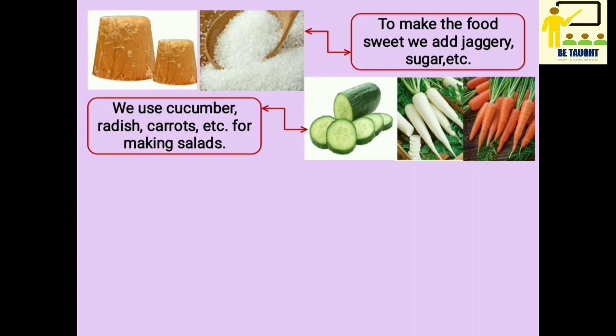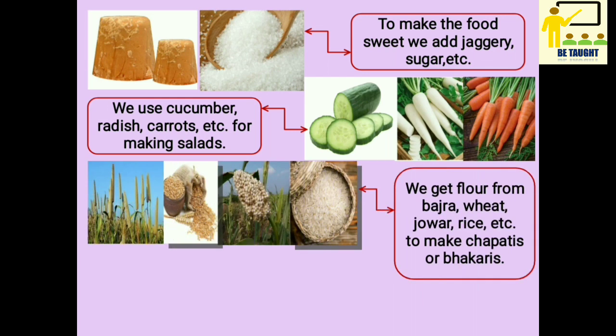We use cucumber, radish, carrots, etc. for making salads. We get flour from bhajra, wheat, jowar, rice, etc. to make chapatis or bhakaris.